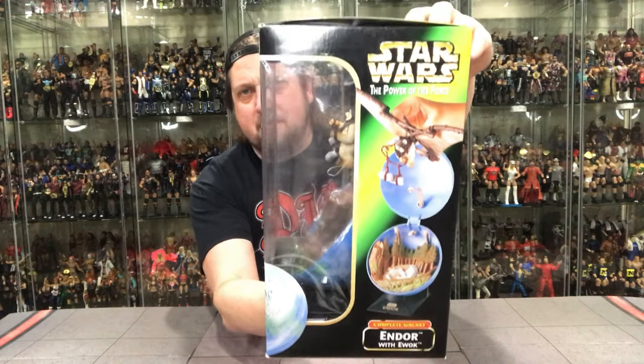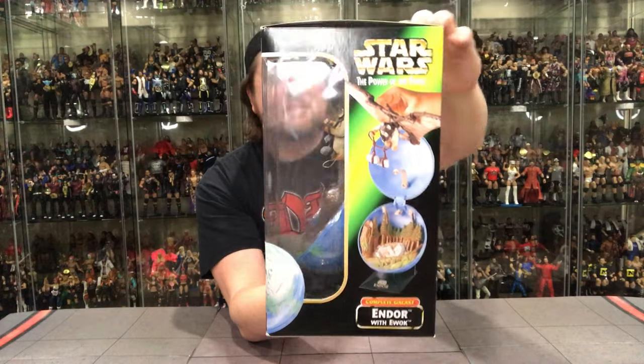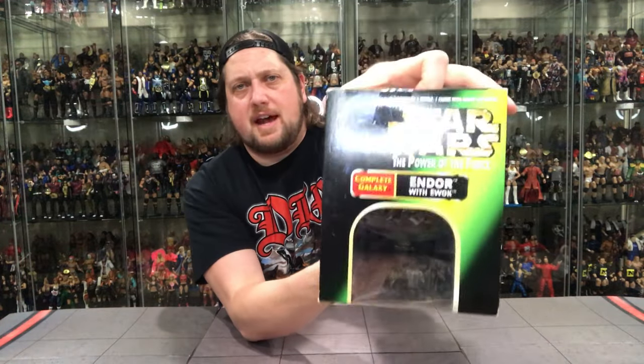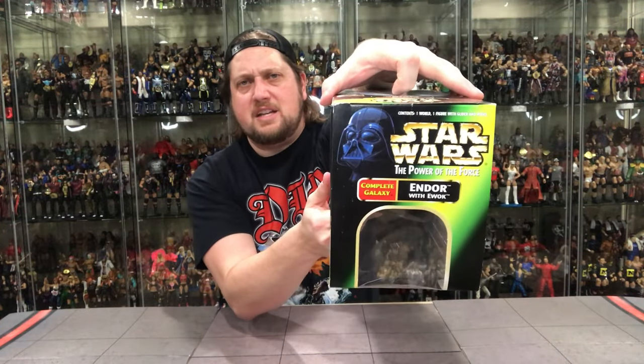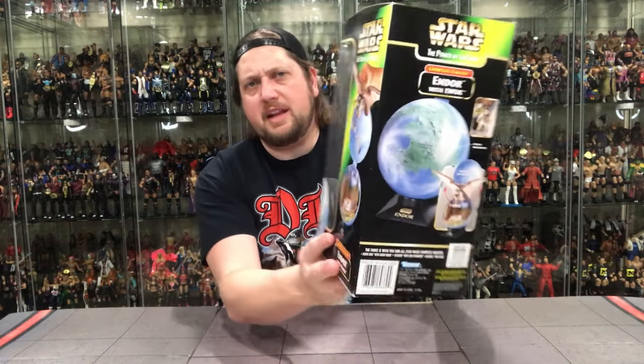It looks like it's almost like a base, like a trophy — this whole thing sits on like a little base. There's the top. We know that Darth Vader logo. That just screams Power of the Force.